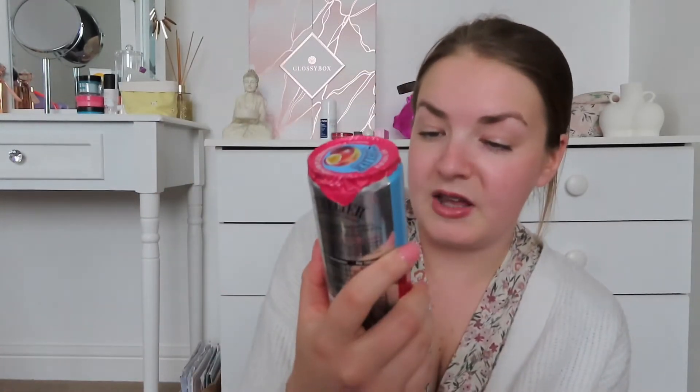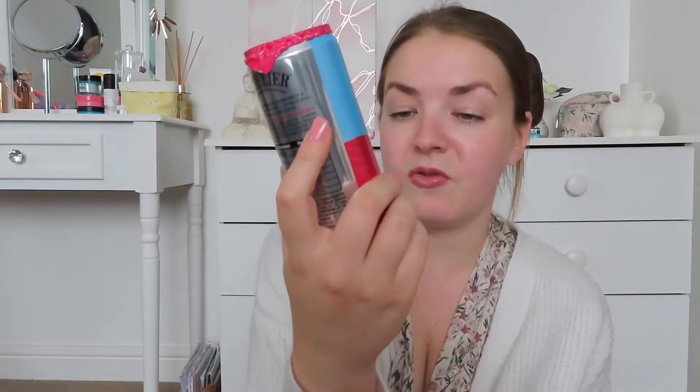The last part of this haul is drinks for my friends. For non-alcoholic options, I've got three of these St. Helia passion fruit and mango sparkling beverages — 49p each. They sound really nice and refreshing with 13.9% fruit juice, so I got one each for the girls and one for myself to try. I also got three cans of Coca-Cola Zero Sugar at 39p each — I thought that was an absolute bargain.